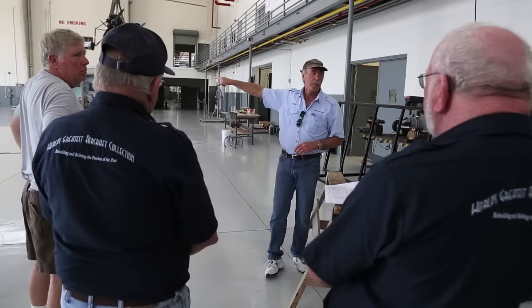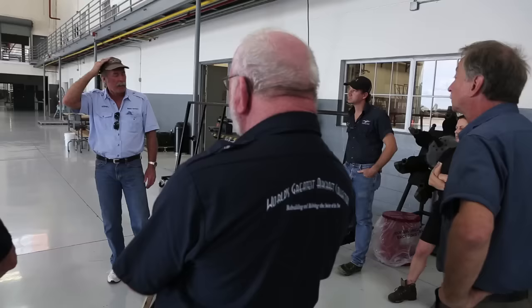It was avionics at one time, yeah. And then we decided we were going to do the Tuskegee exhibit. So in the long run, that's where the avionics and electrical room is going to happen.